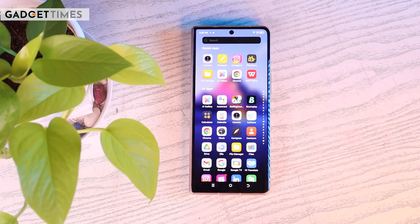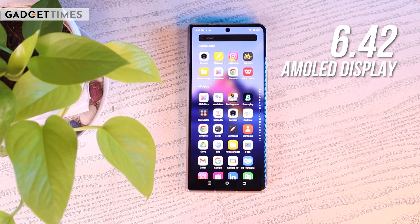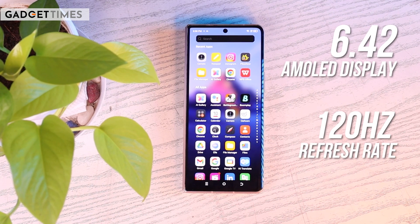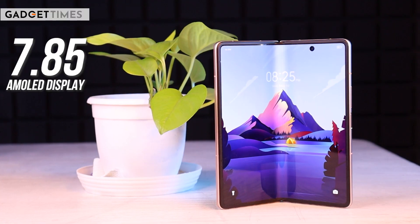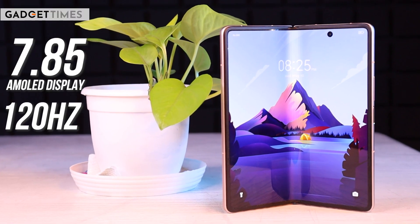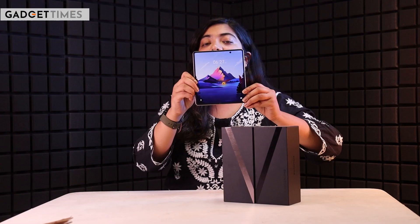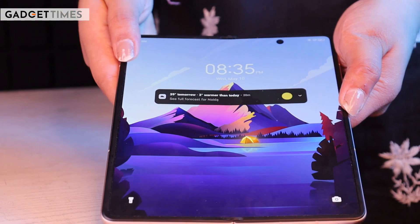This is a dual SIM phone. The outer display is a 6.42-inch AMOLED display with a 120Hz refresh rate. The inner display is 7.85 inches, also AMOLED with 120Hz refresh rate, and it is quite large. Compared to the Samsung Galaxy Z Fold, you also get a large size display.